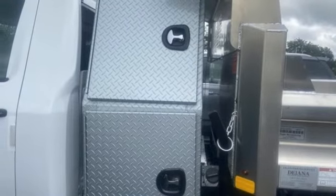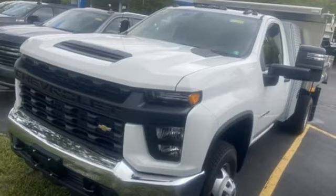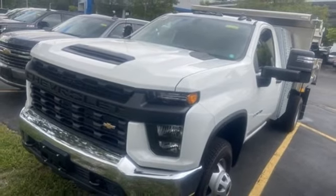Two USB ports, external memory control, front tow hooks, four-wheel drive, and automatic transmission. Take it for a test drive today.